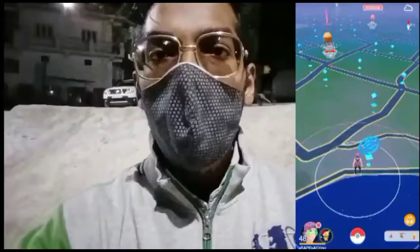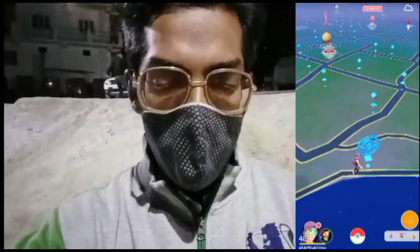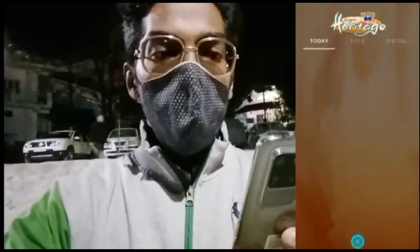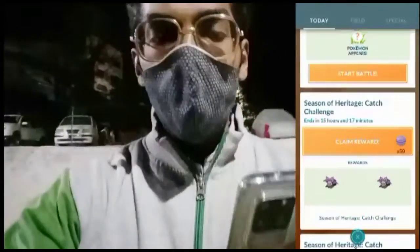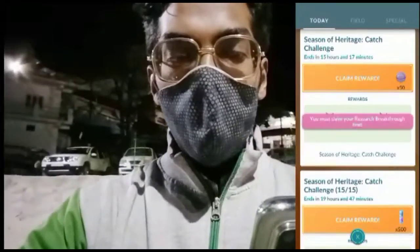Welcome back! Today is February 28th, the very last day of the month and also the very last chance to complete your Season of Heritage XP challenges and many more. Let's head towards our Today's View in Pokémon GO and quickly claim our Season of Heritage XP challenge reward, which is 50 berries.